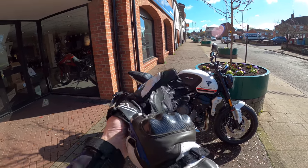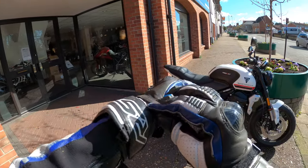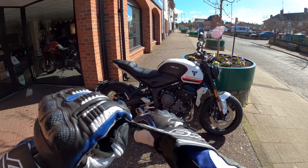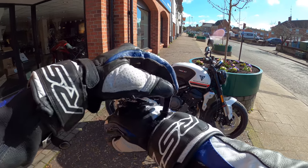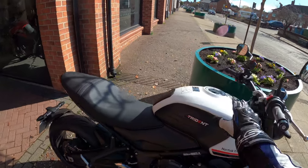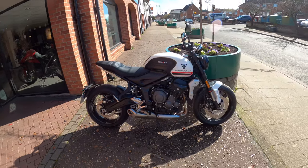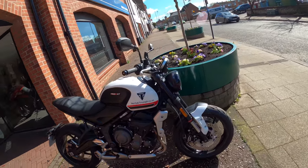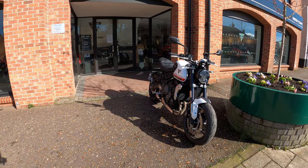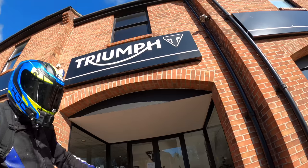Good morning everybody and welcome back to the channel. Thanks for joining. Today we've got our hands on the new 2021 Triumph Trident 660cc — lovely colour, lovely looking bike as well. I'm quite privileged today to jump on this machine and give it a go.